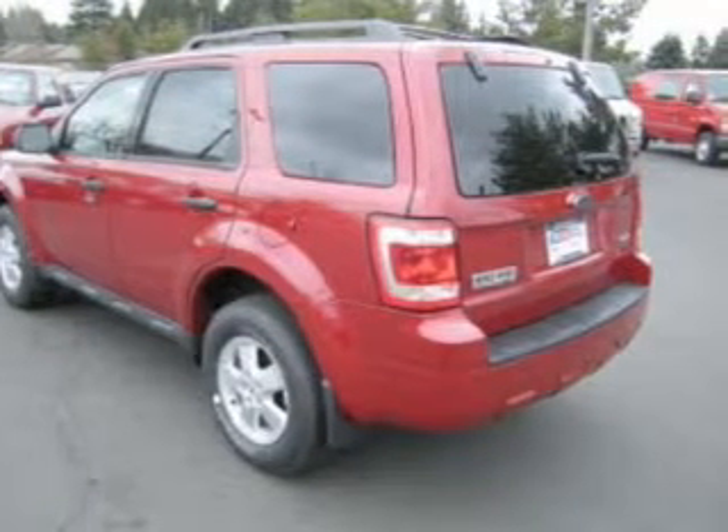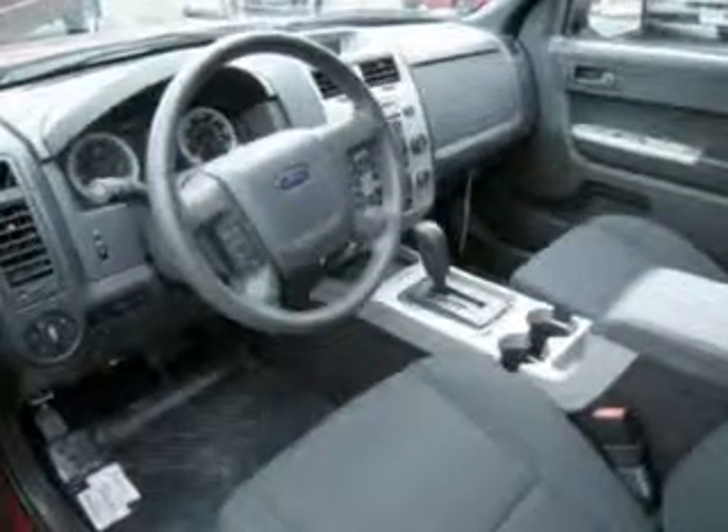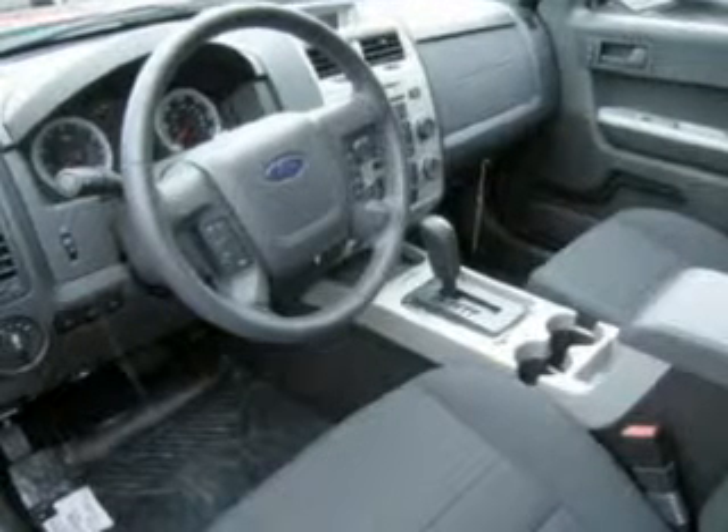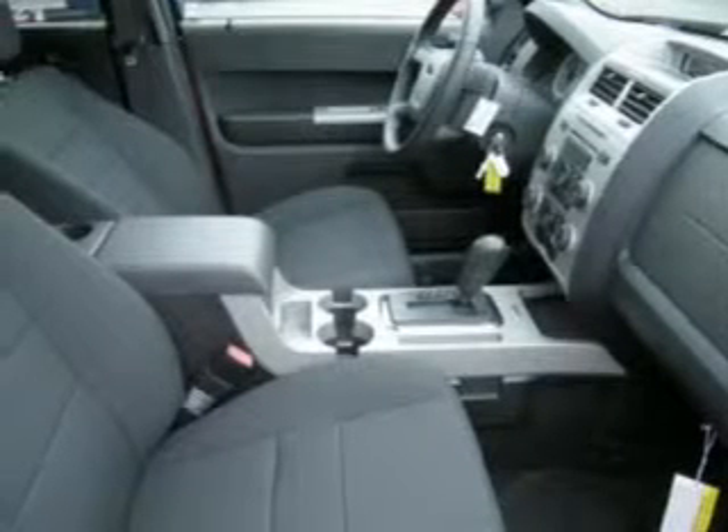It features 4 disc brakes including 2 ventilated discs, driver front airbag with multi-stage deployment, passenger front airbag with occupant sensors and multi-stage deployment, and much more.